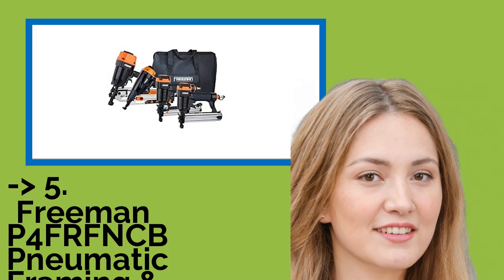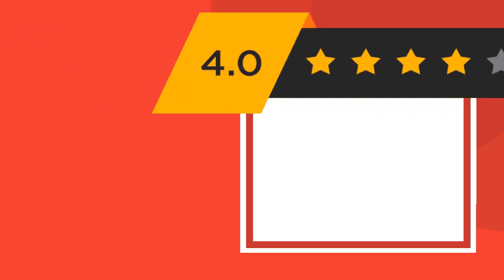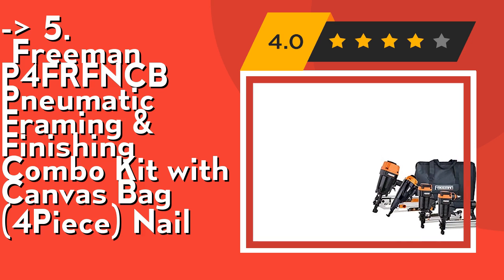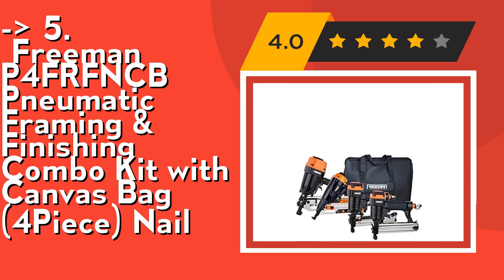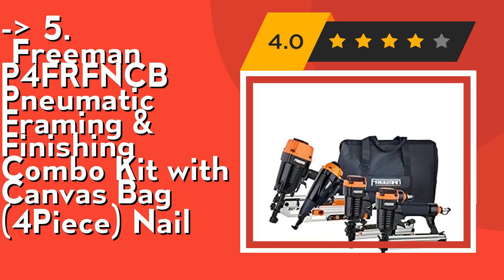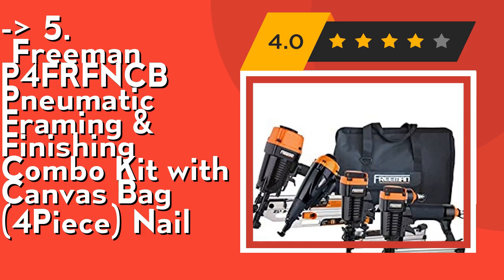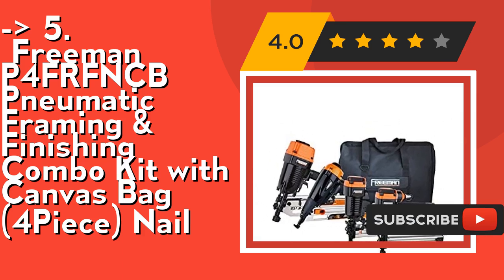Fifth on the list is the Freeman P4FRFNNCB pneumatic framing and finishing combo kit with canvas bag — a four-piece nailer kit. The nailers in this combo kit are ideal for everything from heavy-duty work like subfloors, roof decking, fencing, and pallet building, to fine detail work like cabinetry, crown molding, window casings, baseboards, and trim.